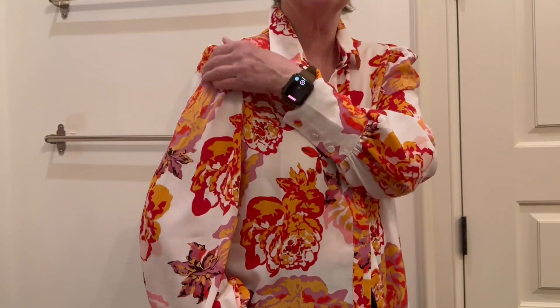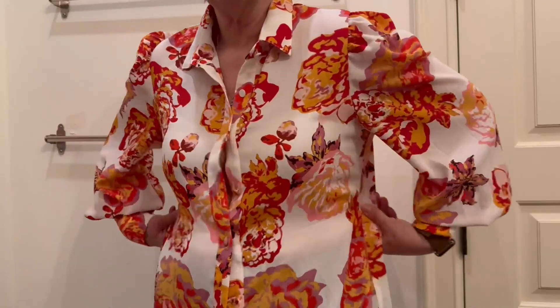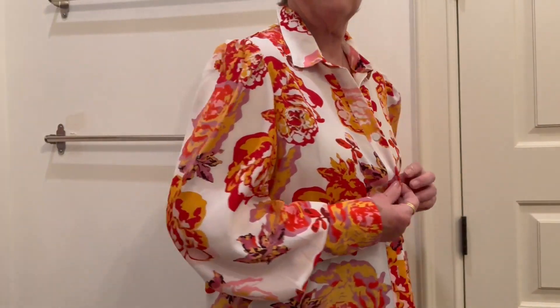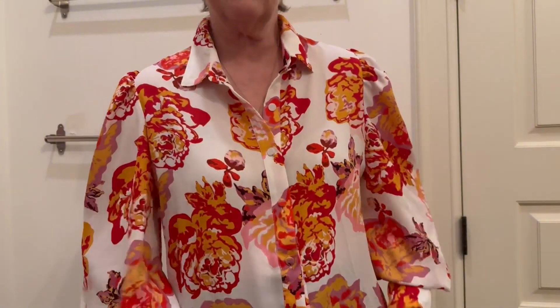I love the puffiness of the sleeve — how it goes up like this and is a little full. So if you're a more mature woman, you will like that part of it. It is absolutely my favorite. I have two of them — this one and a blue one — and I would absolutely give it a try.